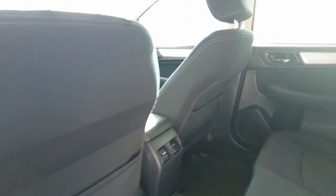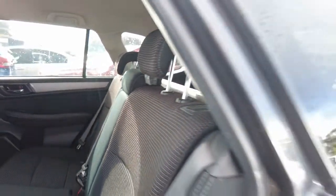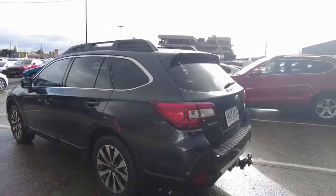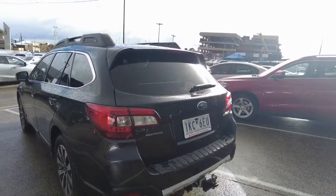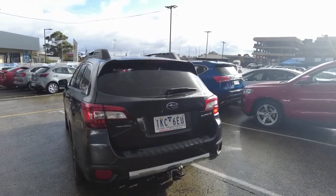There is certainly nothing to be concerned about with this vehicle's condition. Everything inside is fantastic, really well looked after, and of course with Subaru, safety is their number one priority. This car can be financed through Raj or Julie, our business managers here at Berwick Mitsubishi, and they can certainly tailor make a package that suits you.